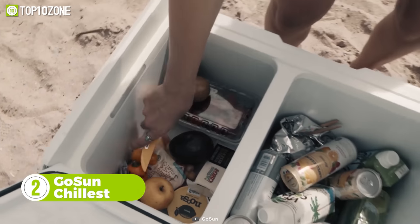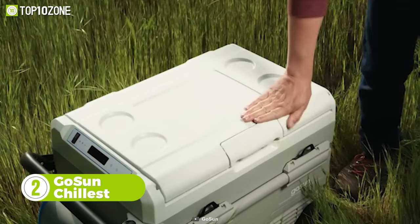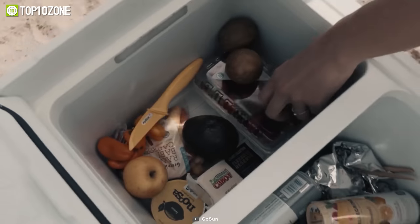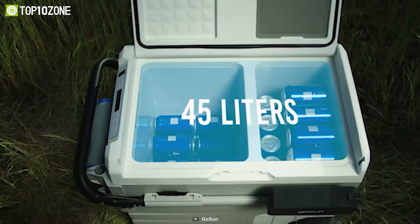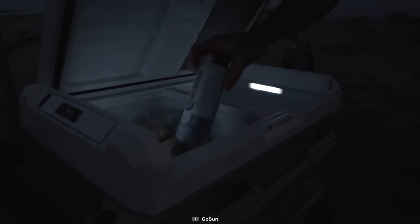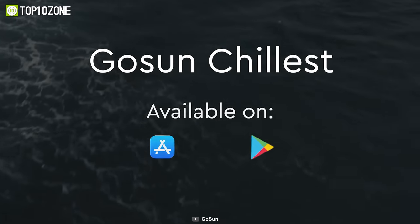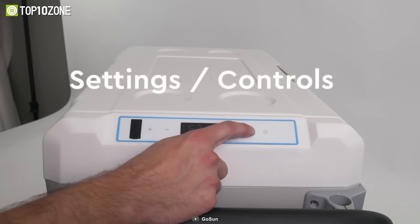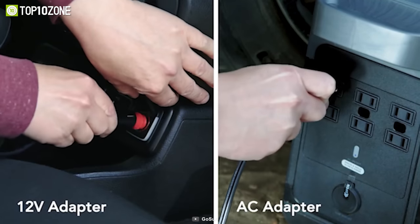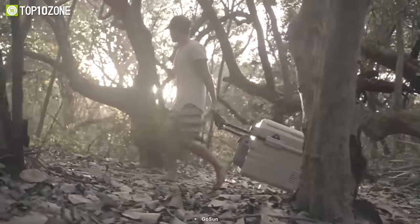Keep your camping rations fresh and safe with the GoSun Chillest, a solar-powered cooler that does not require ice to keep your food chilled. It integrates both freezer and refrigerator functions into one device with a 45-liter capacity. Since it doesn't need ice, you get extra room for food and drinks. You can set different temperatures for each zone and tweak settings using its dedicated app or touch buttons. Aside from solar power, you can run it by plugging into your car's cigarette port or a power station. It also has a telescoping handle and all-terrain wheels for convenient transportation.